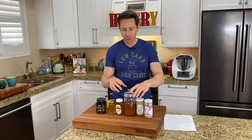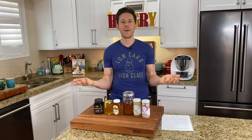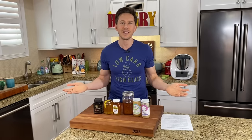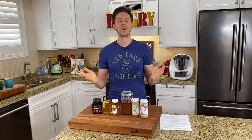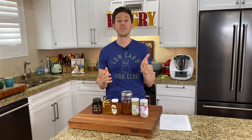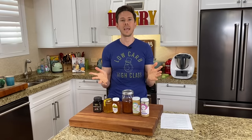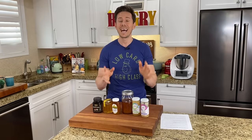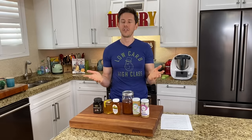Chinese honey is almost always cut with brown rice syrup or high fructose corn syrup — because it's so hard to detect in honey and it increases the overall volume. That's strike number one. Strike number two is that farmers there often use antibiotics on the hives to prevent diseases, and a lot of these antibiotics and chemicals they use are banned here. That's strike number two.